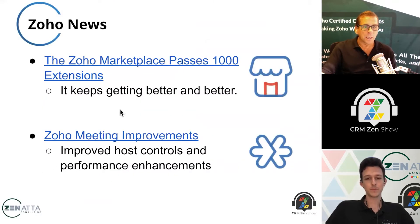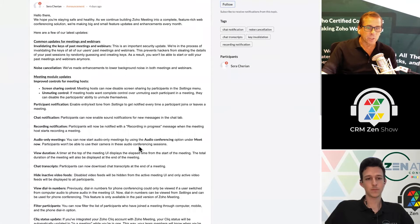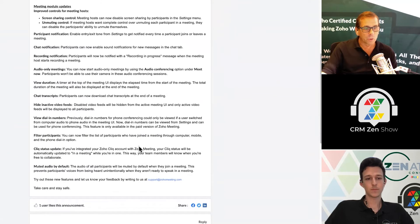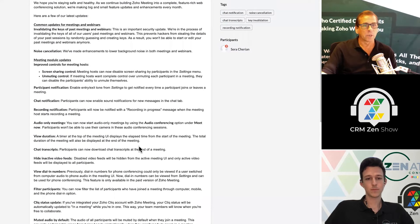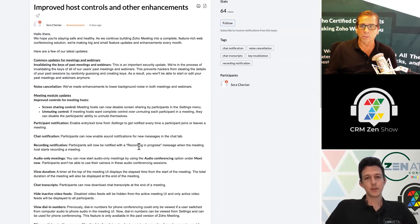Zoho Meeting keeps having improvements made to it. They've improved some host controls as well as some performance controls — a whole bunch of things. I was actually on a call with someone from Zoho the other day who was chastising me about using Zoom. They told me basically they have fixed everything. The one thing I raised was recordings, and I guess recordings still aren't up to par — they admitted that. But I have been on a couple of calls and the audio and video issues seem to be gone.